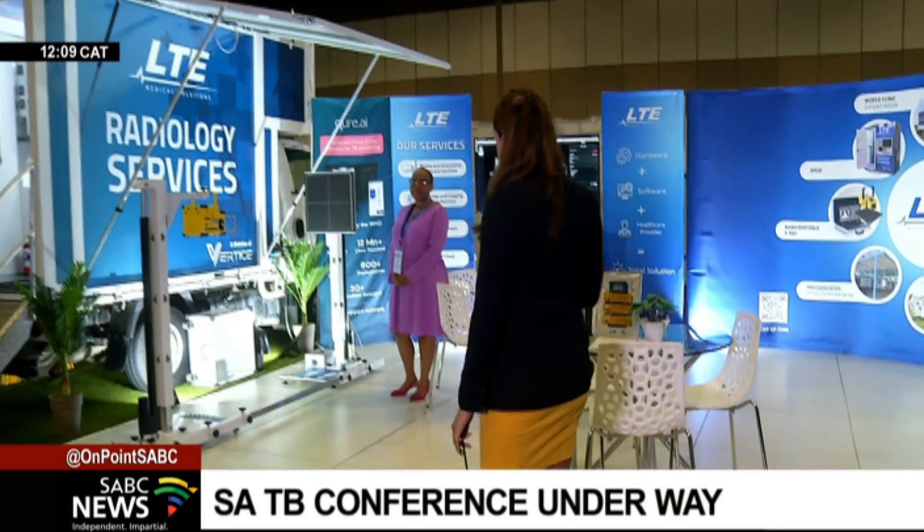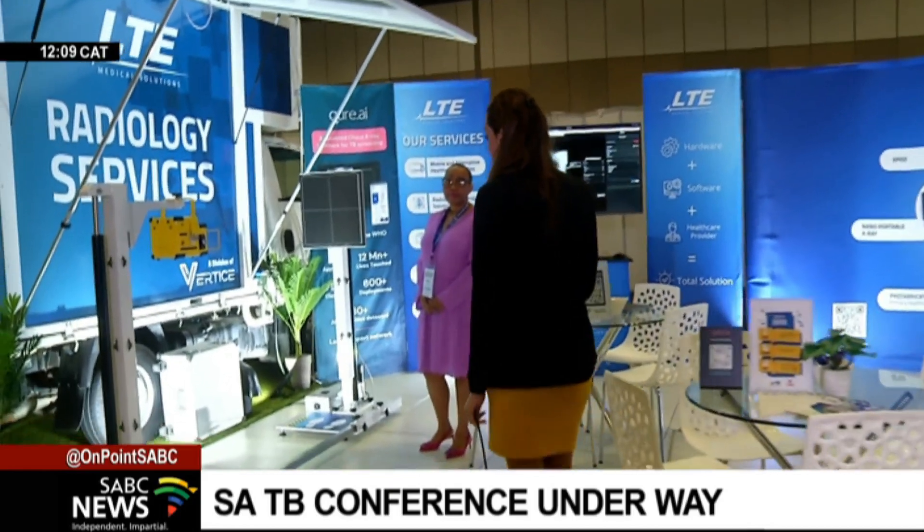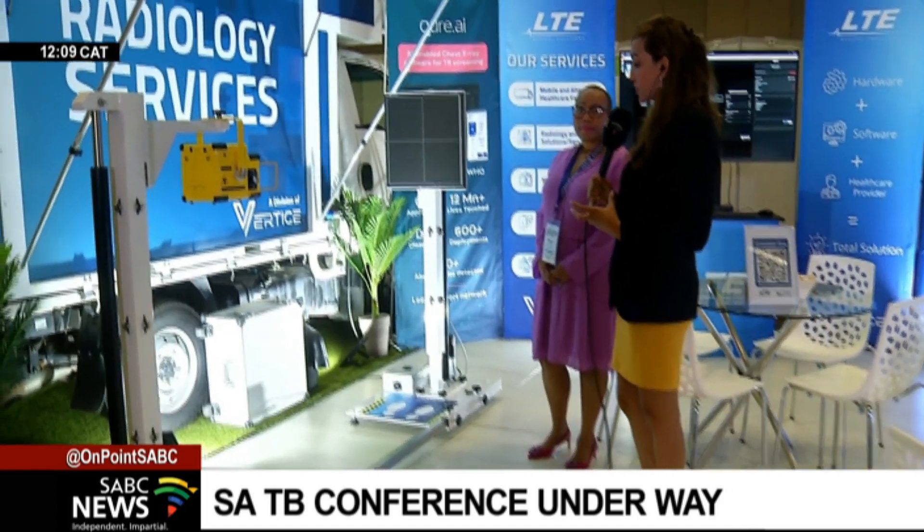Well, a very good afternoon to you and to the viewers back at home. We are coming to you from the exhibitors side of the TB conference. Earlier on, my colleague Minoshni Pillay brought you all the information regarding the debates, the panel discussions around TB, and how far we've come as a continent and as a province of KwaZulu-Natal — which has the highest TB infection rate in the country. I'm joined by Matsi Lederfolo, a clinical project manager, who is going to talk to us about what is used to assess and diagnose a patient.